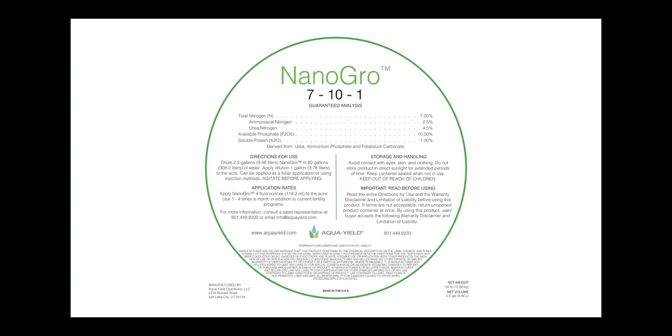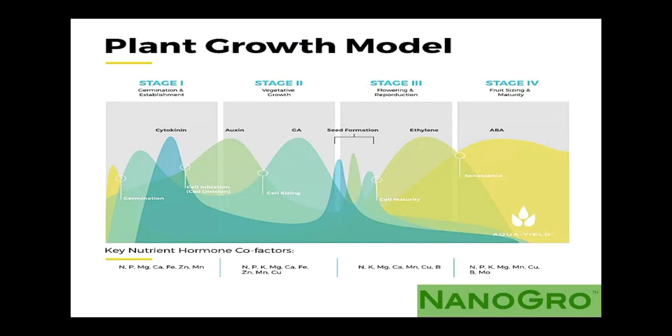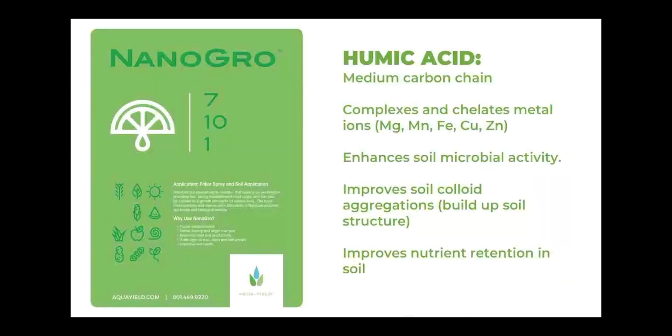So what is in NanoGrow? On our label and SDS, you'll see NanoGrow is a 7% nitrogen, 10% phosphate, and 1% potash — a 7-10-1 containing those key macronutrients. But there's much, much more in NanoGrow than just those nutrients, and that's why people continue to repeatedly use it. In addition to macronutrients, we have a number of hormones that address all stages of a plant, from germination all the way to fruit sizing and maturity.